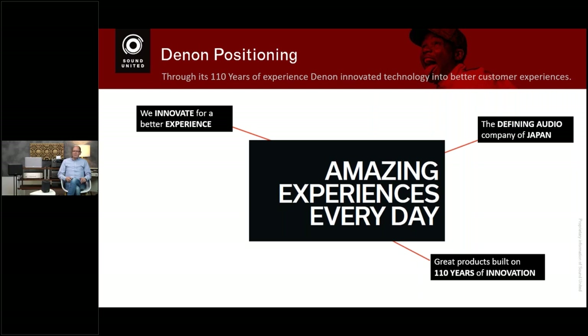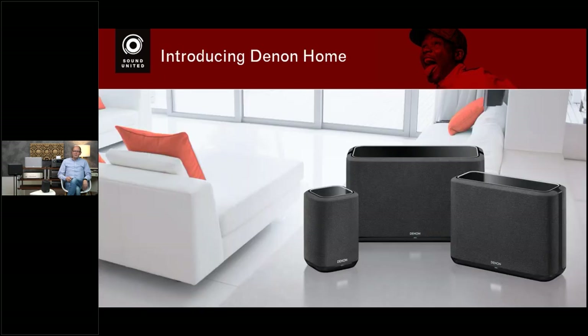This year is a great year — we are celebrating Denon's 110th anniversary. We also try to make our technology truly human. One good example is the setup assistant we developed for the AVR, because the AVR is a very complicated product. Thanks to the setup assistant, customers without much technical knowledge are able to set it up. That is how Denon is positioned: amazing experience every day.